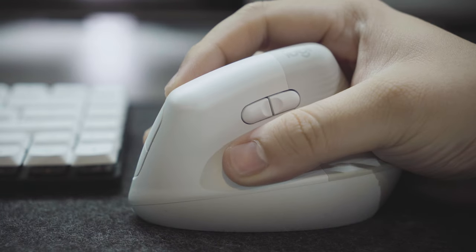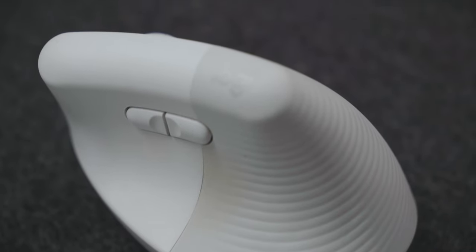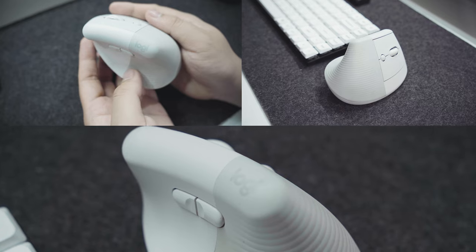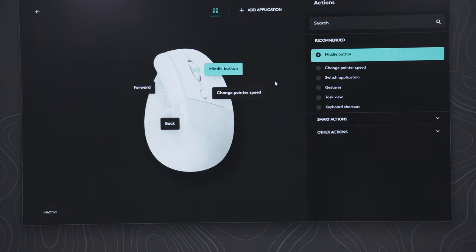With this mouse, it does feel like my wrists can rest better on an angled surface. The back of the mouse has this sort of fluid design that curves along the surface to allow the palm to be more comfortable as well. Its buttons are also customizable using the LogiOptions software.